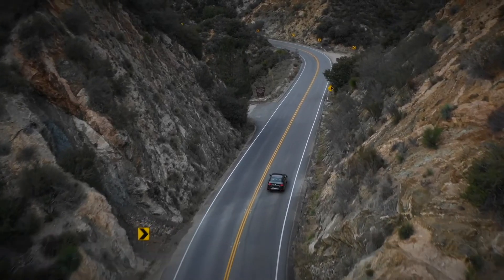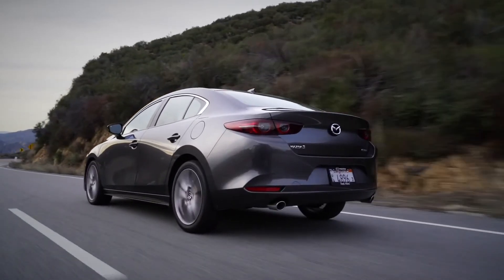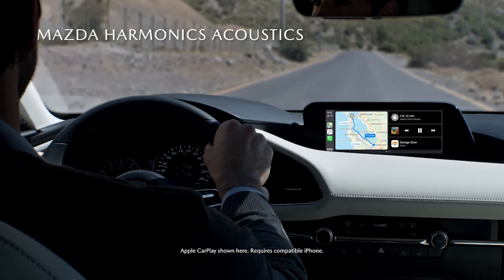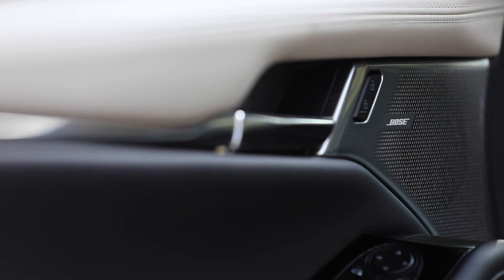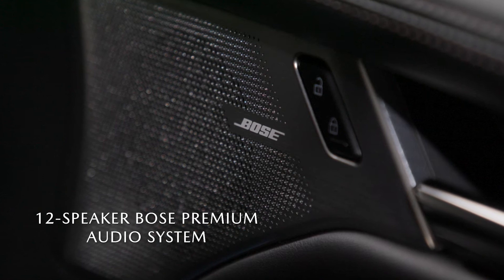We spent countless hours developing technology to reduce the noise that causes fatigue while driving. This included designing the new Mazda Harmonix acoustics that deliver quality sound that feels natural to your ears, which can be further enhanced with the available 12-speaker Bose Premium audio system. The result is like a quality sound studio on wheels.